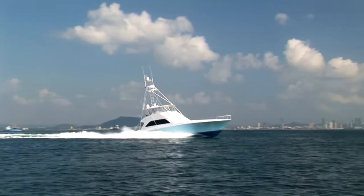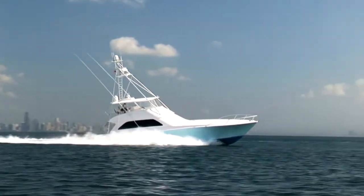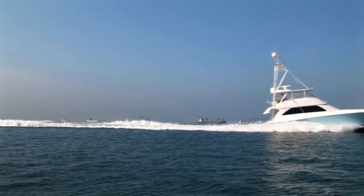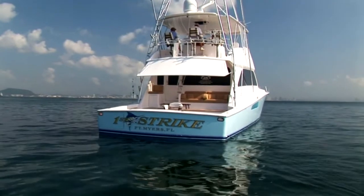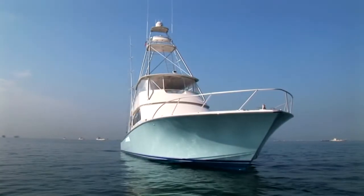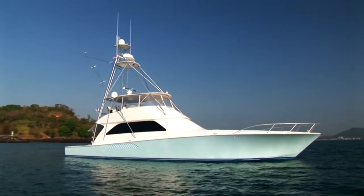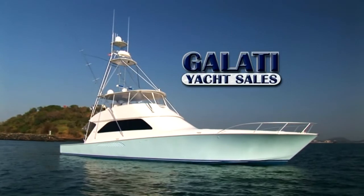This yacht has been constantly maintained by her full-time onboard crew. She shows like new and features numerous custom enhancements and upgrades not found on similar yachts. Why wait 18 months for a new vessel when this elegant, immaculate, turnkey yacht is waiting for you? Contact Gulati Yacht Sales to arrange your showing today!